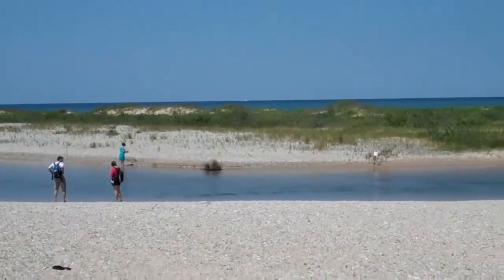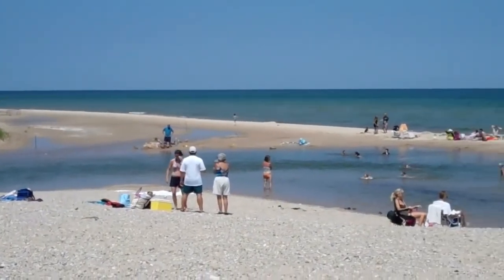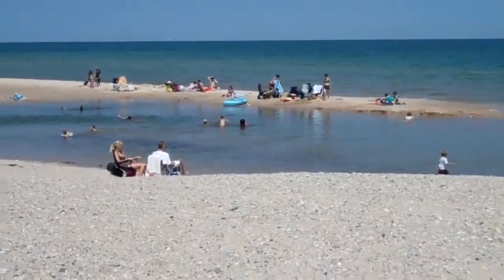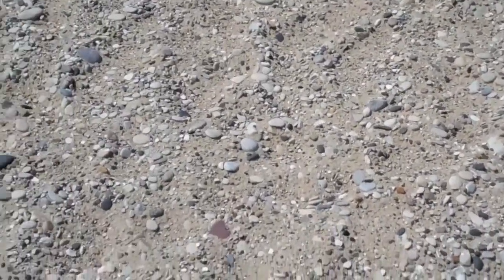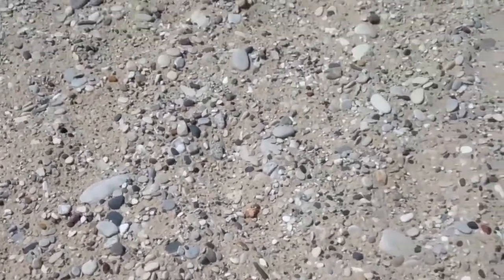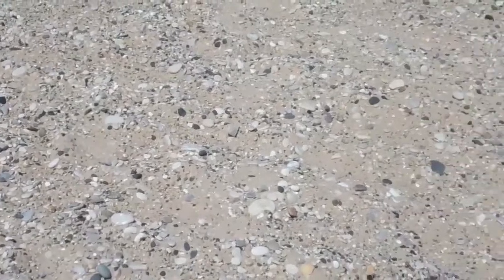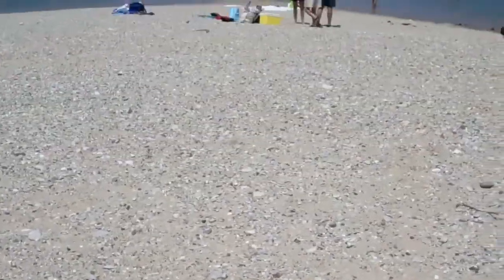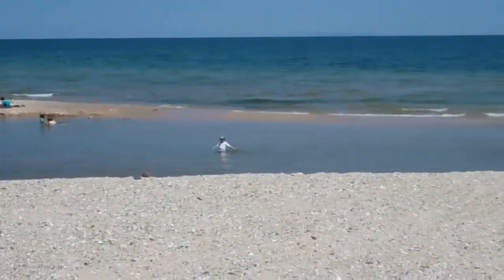This is pretty close to the southern part of Sleeping Bear National Lakeshore, and I just wanted to give you a little taste of this. If I can zoom in on all the variety of rocks — there's a variety of sizes, there are boulders I've seen in the water, and of course there's plenty more underneath us. We'll see what our next stop holds, but this is the mouth of the Platte River.